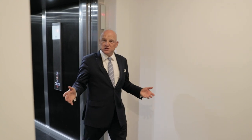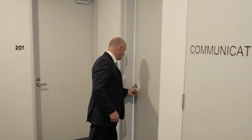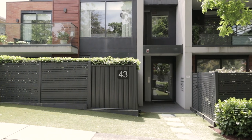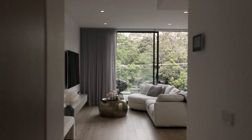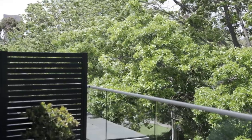Here we are on level two and you've only got one neighbour — it's incredible. This stunning luxury apartment was built in 2018, so it's only five years old but it feels brand new.